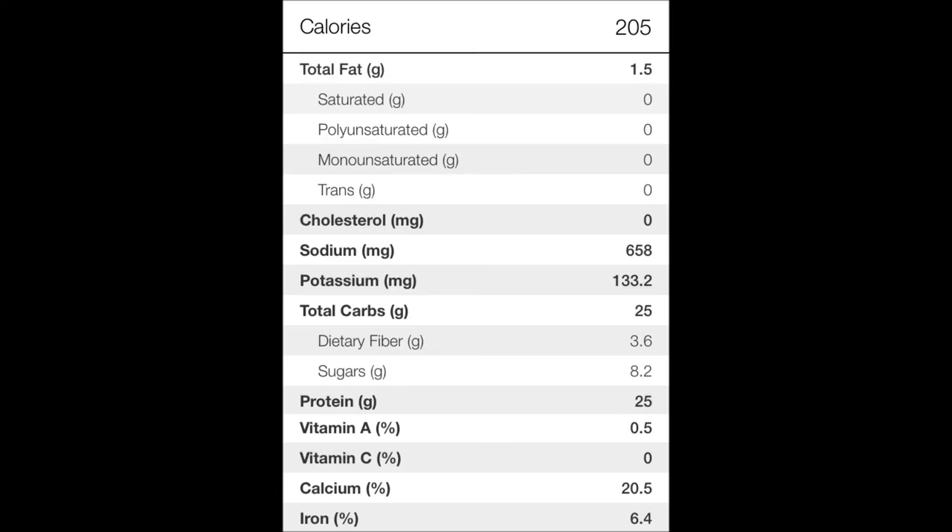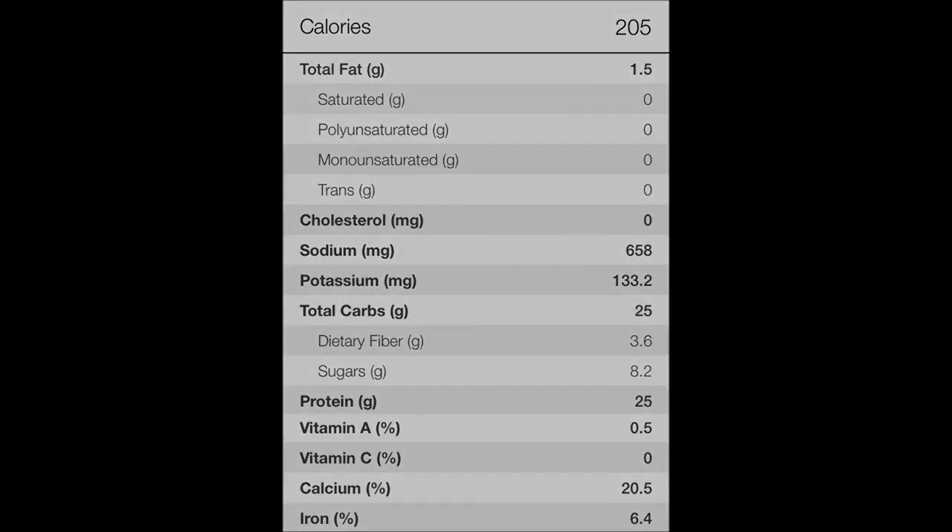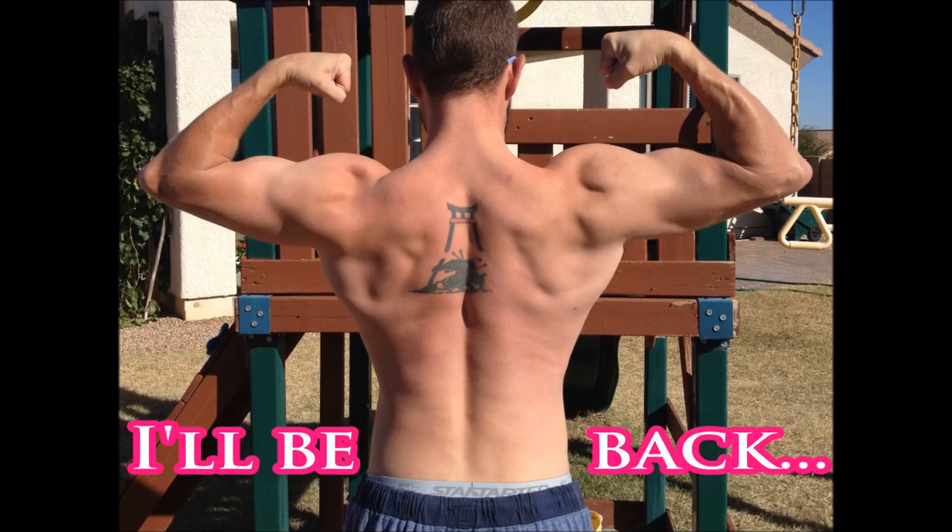Pause it there if you want to look at the macros. Turned out really well and tastes delicious. All right guys, I'll see you tomorrow — keep training.